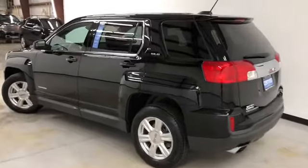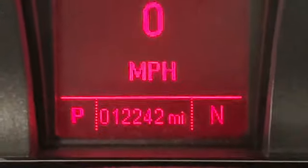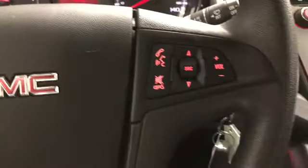Now if you will, let's have a look on the inside. A good look at the black premium cloth seats. Tilt and telescopic steering. It has 12,242 miles on it. You've got audio, Bluetooth, and cruise control on the steering wheel.